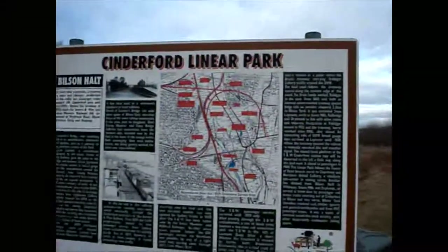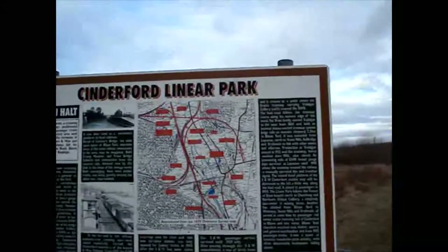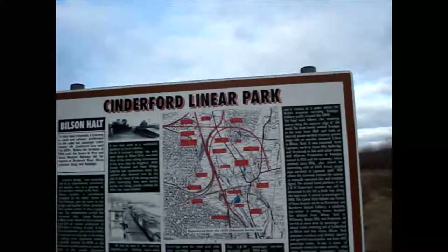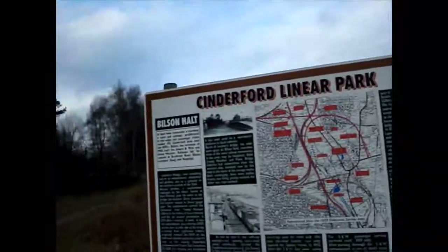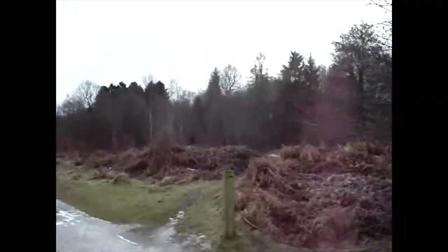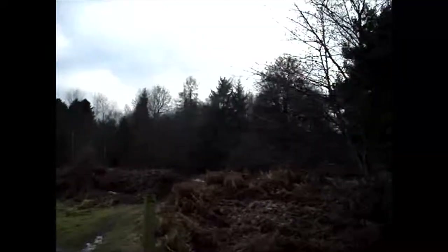Now the path splits. There's an information board here showing where you can take the path down to the left to Fox's Bridge Colliery or go up to the left to Crump Meadow Colliery. In the winter it's all very bare here, but in the summer it is quite pretty — all the leaves are out on the trees and there's an awful lot of bird life and wildlife.